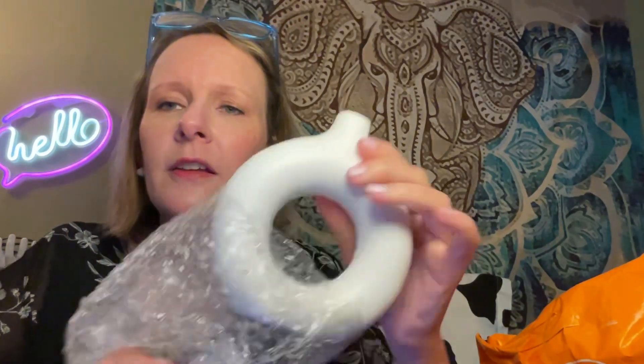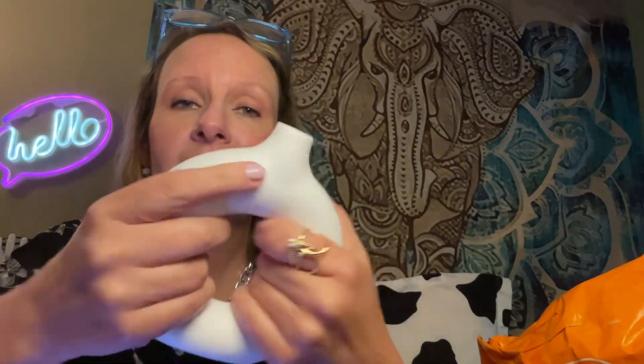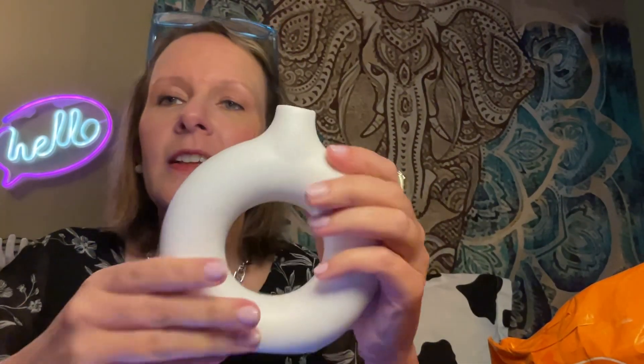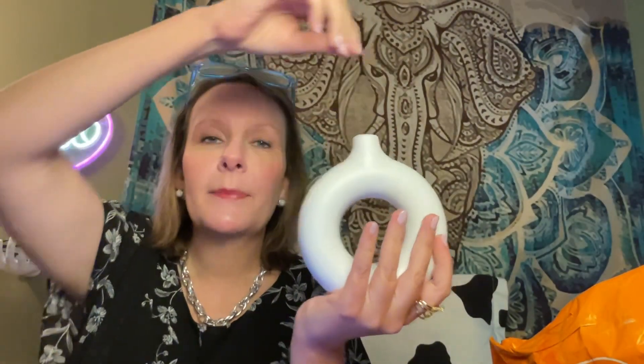Oh my gosh, what a surprise — I think this is a vase. Apparently I went on a vase buying binge. In all fairness, this is cool. It's very sturdy. It's a ruffle kind of plastic, so it's not that cheap plastic — if you caught yesterday's video, you know what I mean. And this is cool looking. You can just stick a couple of stems out of here and put this on a shelf. This was $5.18.